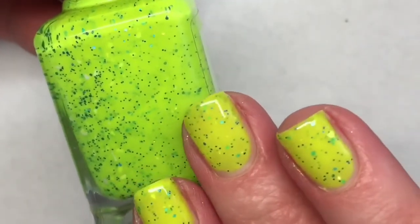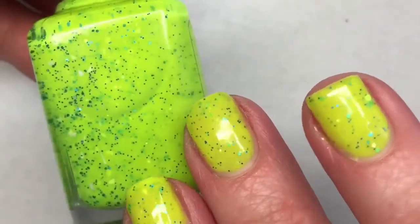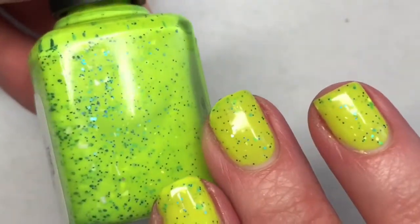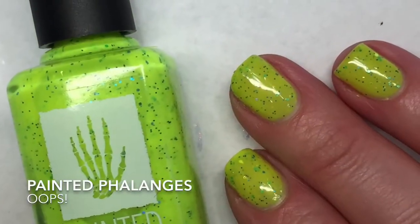This polish is so fun and bright. I absolutely love this for summertime. I love the glow-sticky yellow-green color with those micro turquoise glitters and then the white shards — absolutely beautiful.